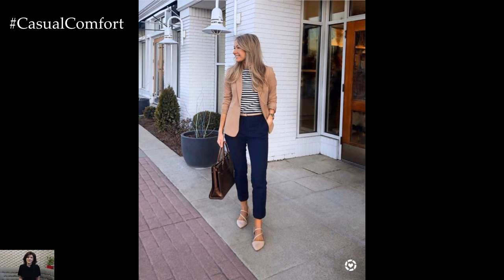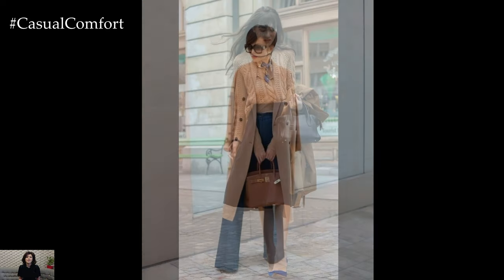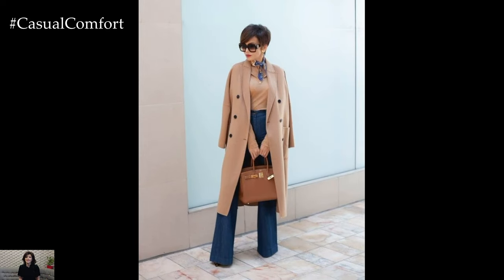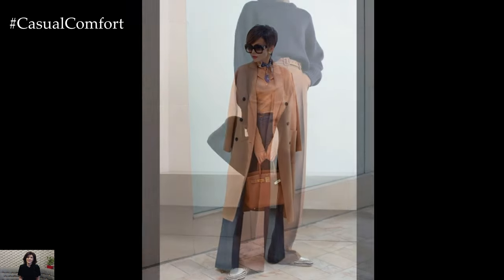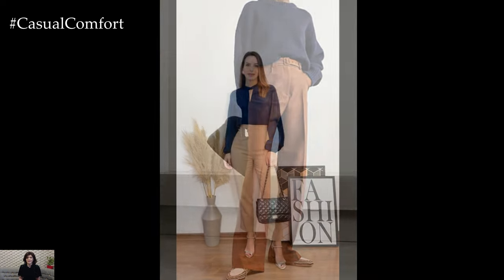Footwear becomes a pivotal element in completing the navy and camel style. Imagine slipping into a pair of polished navy loafers or ankle boots. The continuity of the navy theme from head to toe not only elongates the silhouette but also adds a touch of modernity to the classic color pairing, striking a balance between formal and casual and making it adaptable to various settings.